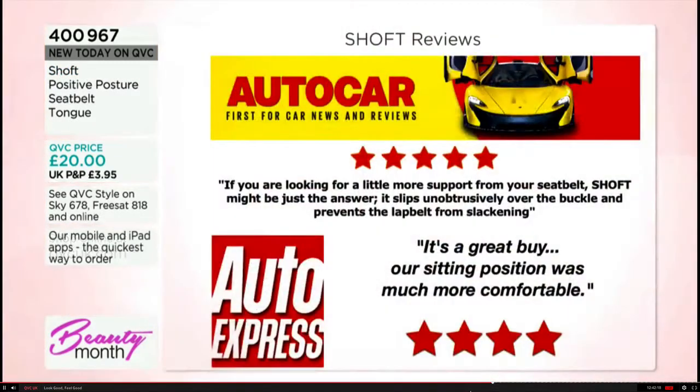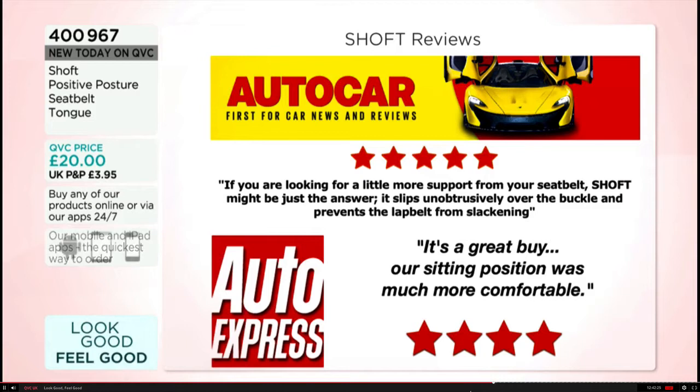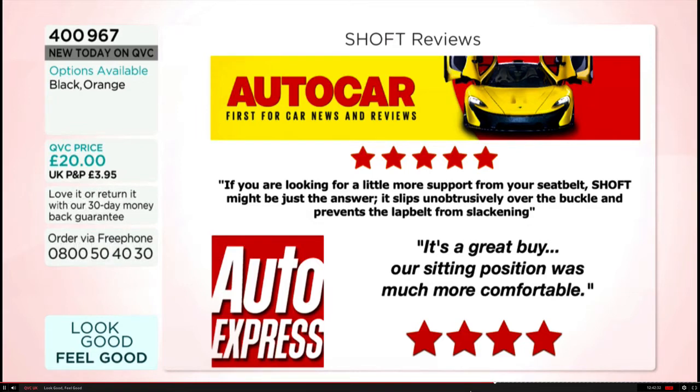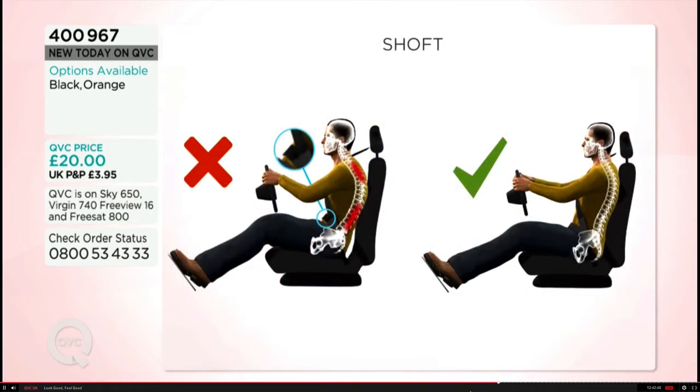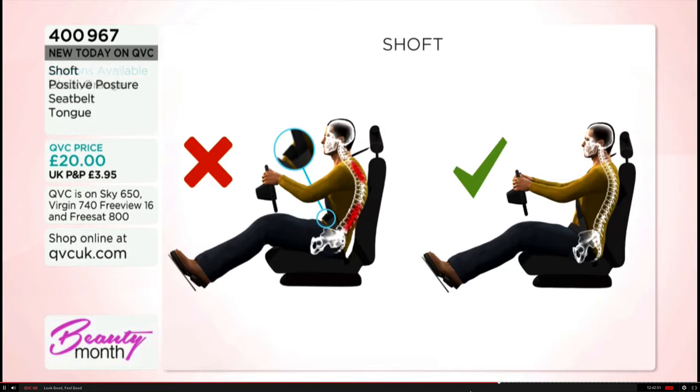There are great reviews from people who've trial-tested it. Autocar gave it five stars: 'If you're looking for a little more support from your seat belt, Shoft might be just the answer — unobtrusively slipping over the buckle, it prevents the lap belt from slackening. Our situation was much more comfortable.' You get a set of two — either all black or the orange option — item number 40096-7, priced at £20 for the duo. With passengers, driver, and rear seats, a double order might be necessary — multi-buy to save on postage and packaging.